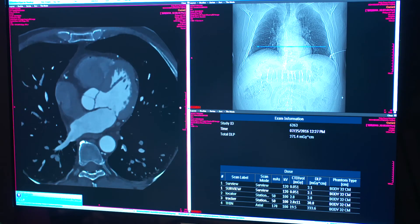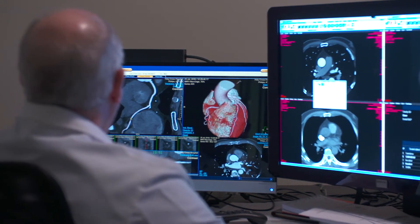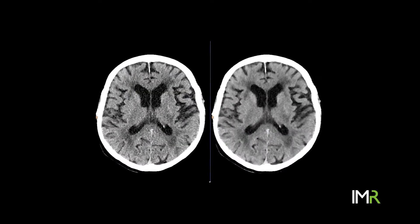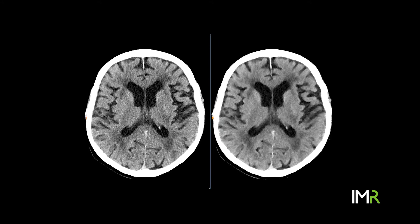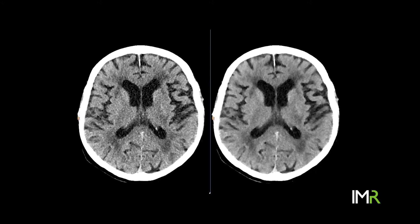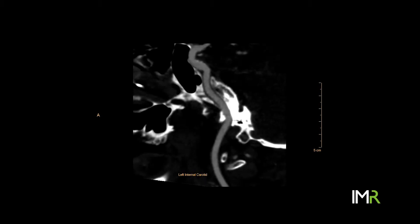Most of us that have trained in radiology in the last few years are actually used to looking at noisy images. Now with iterative reconstruction, what it does is it decreases noise. The images look quite different than we're used to with noisy images, but what we have found is that there is actual improvement in image quality. The edges are better and hence I can differentiate one tissue from the other.